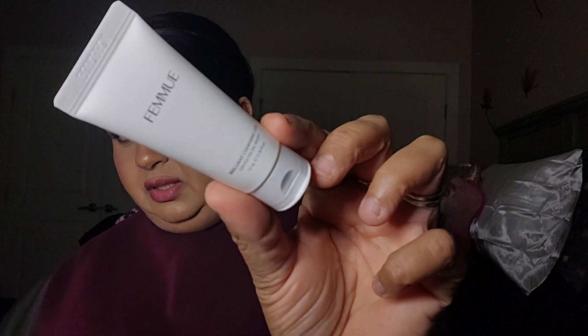Next we have the FEMU Brilliant Cleansing Gel. That's what it looks like. It's just, I guess, a cleanser.